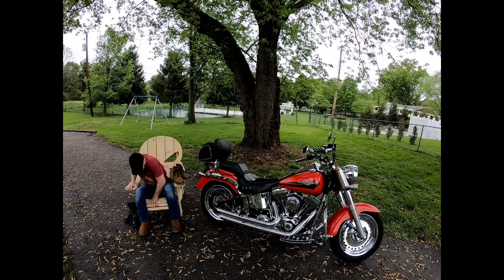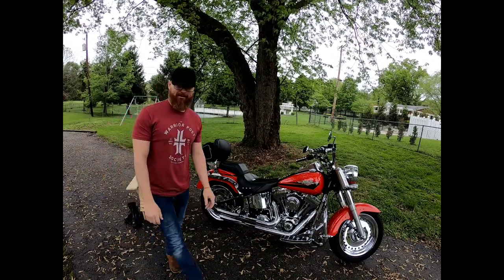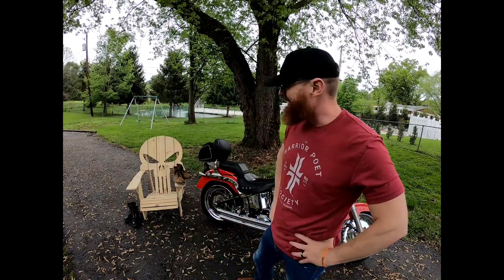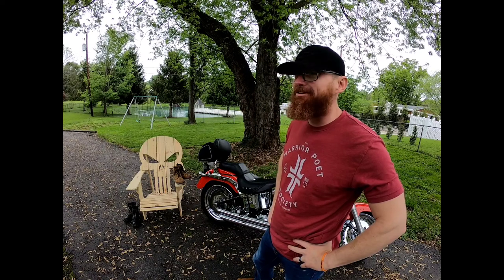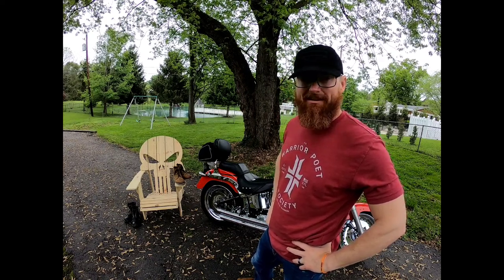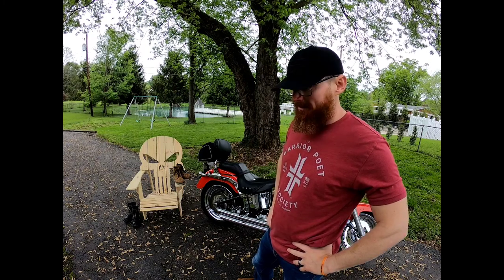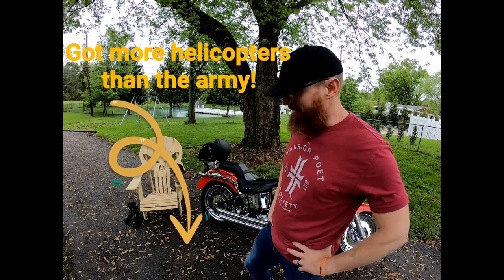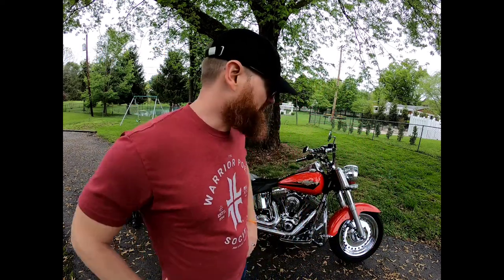Hey guys, Broken Country Biker here. What else do you do on a craptastic day? As you can see, it's rainy, it's gloomy, it just kind of ticks me off. It's about 55 degrees, gonna rain any second. I'm not scared of rain — I'll ride it — but I just don't like cleaning the bike afterwards.